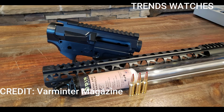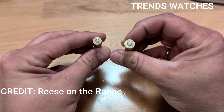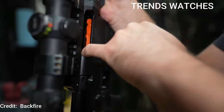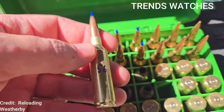The 5.56 ruled for 60 years. The 7.62 was trusted for decades, but times have changed. America's most iconic battle cartridges are being phased out. The 5.56 NATO and the 7.62x51, once unstoppable, are now struggling to keep up with modern threats.